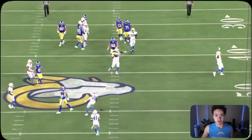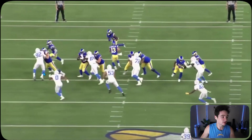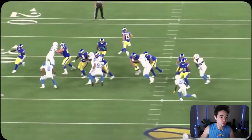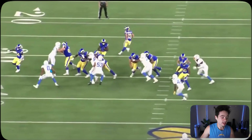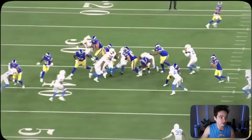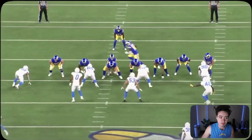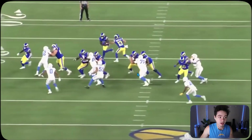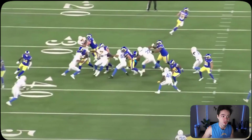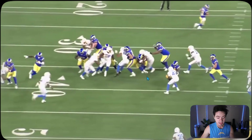Great athleticism by Dayon Henley here. With a motioning wide receiver, the running back goes to this side and Henley goes wide so there's no outside option. As soon as the back cuts it back, Henley reacts, plants his foot, gets low, avoids the block by the offensive lineman, and is right there for the cleanup tackle. Jared Clark does a great job taking on the double team and working down the line of scrimmage to make the tackle.